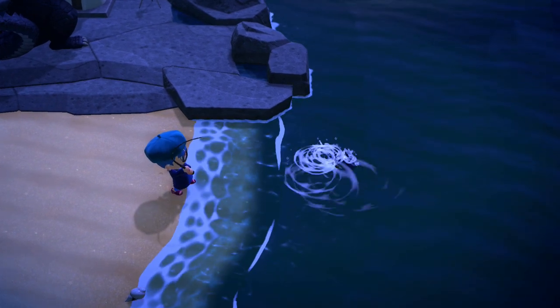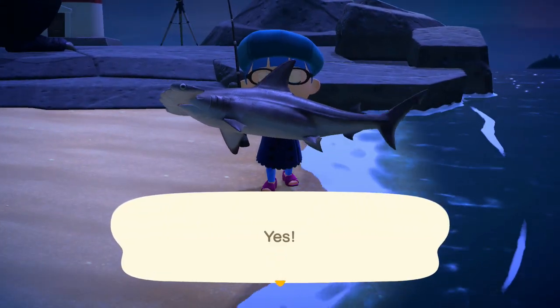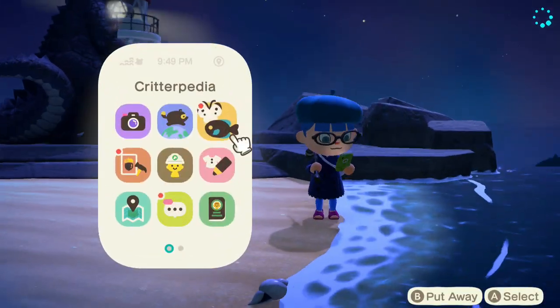Hammerhead sharks can be found in the ocean at a fin-shaped shadow between the hours of 4 PM and 9 AM. In the northern hemisphere it's available from June until September, and in the southern hemisphere from December until March. If you want to sell them, they are worth 8,000 bells.